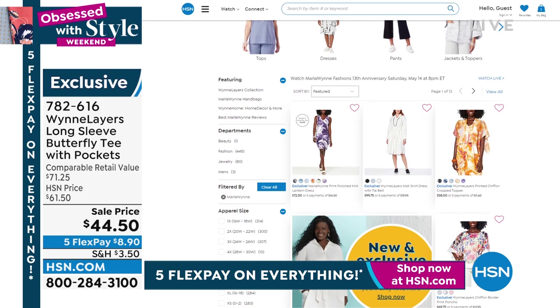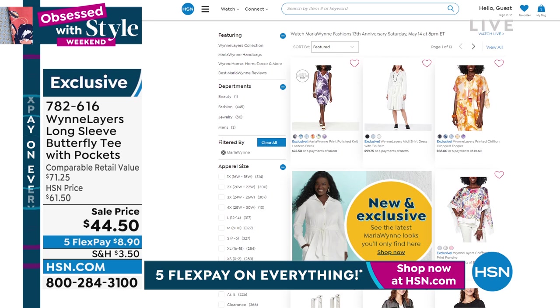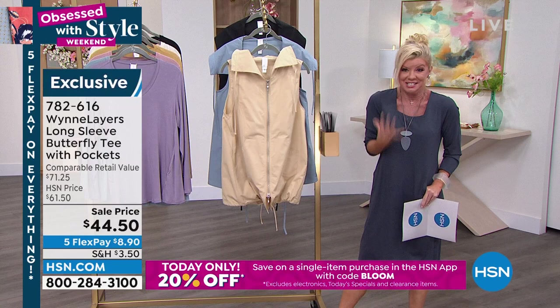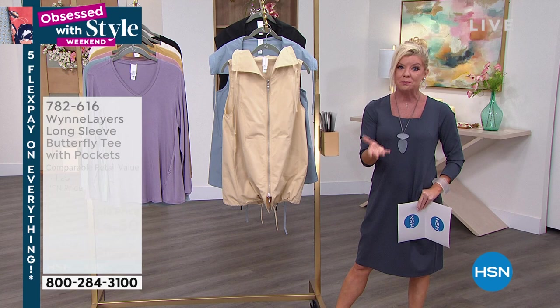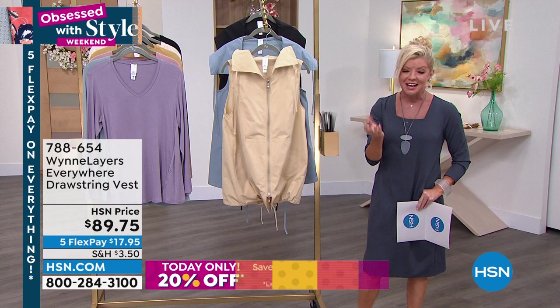You can download the HSN app onto your mobile device or tablet. For your single item purchase, you can enter the code — I want to say it's 'bloom.' Yes, that's the code word, and you automatically get 20% off whatever you want. So if you're looking at this darling vest right now, that could be an additional 20% off.